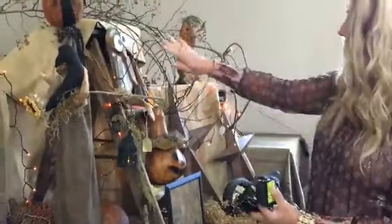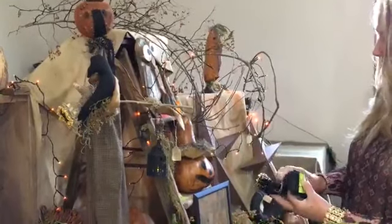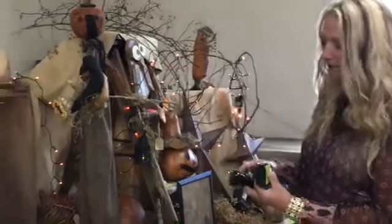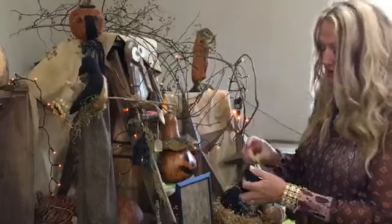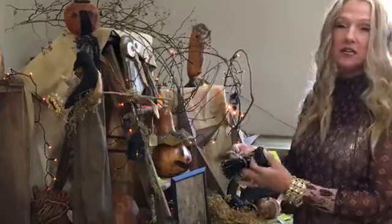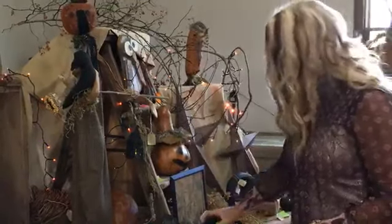Ticket number fourteen is our battery-operated lights. You can see them here in the background. They're pretty long — at least six feet — for the little orange twinkle lights. They have nine different settings on them, and they sell for $17.99. The orange teeny pumpkin lights, number fourteen.